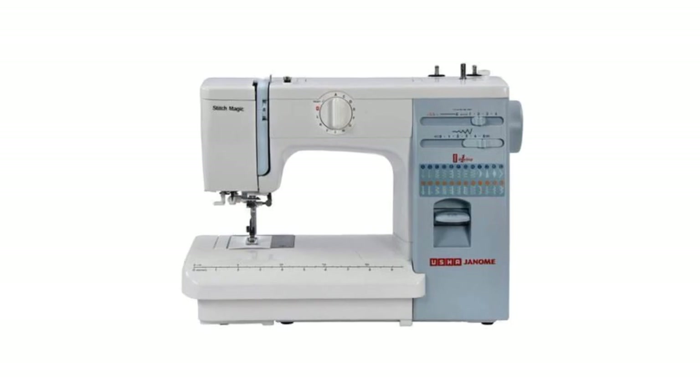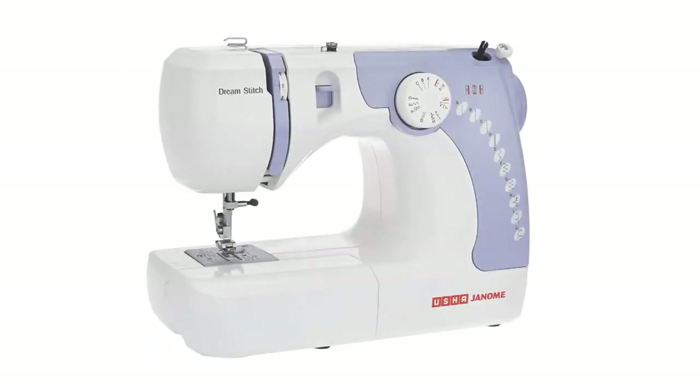The second company is Usha Janome. Usha is an Indian company and Janome is a Japanese company. Around the 1990s, both of these companies collaborated and came up with the Usha Janome brand in India. The machines are not manufactured in India - Usha Janome sewing machines are made in Vietnam and China, and in India they are only marketed and sold. Usha Janome has one of the biggest customer service networks, where you can call and book your demo and servicing.